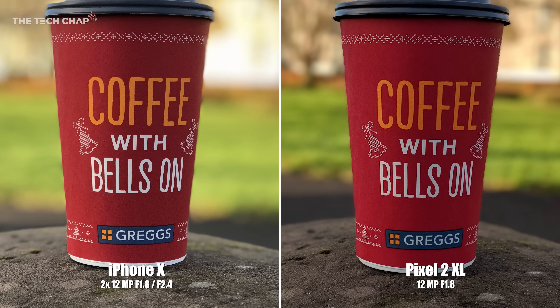Both phones have really impressive portrait modes, although neither are flawless — with some jagged edges on the side of the coffee cup in the Pixel's photo, and a few soft focus issues on the iPhone's. It's each to their own, but I think I prefer the Pixel's photo overall. The bokeh effect isn't quite as intense, and it looks a bit more natural.